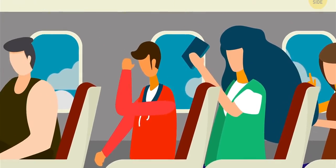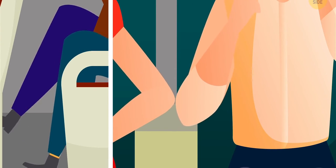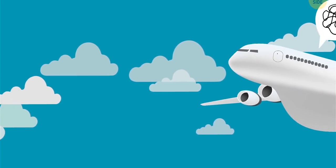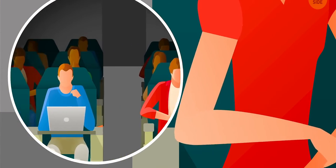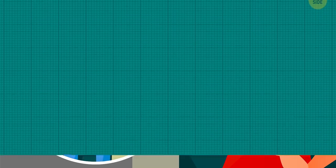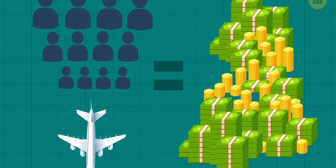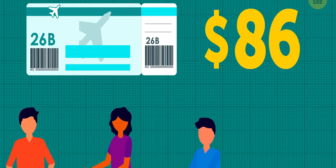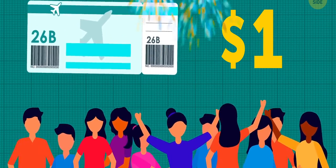Why can't planes be roomier? If you fly economy, you know what I'm talking about — pretty much zero legroom, you feel like you're in your neighbor's personal bubble if you put your arm on the armrest, and don't even get started when the person in front lays their seat back. The aisles are also tiny. It seems like they cram as many seats in as they can, and that's exactly what they do. Like a lot of things, it all comes down to money. The more seats you can fit in means more passengers, more tickets sold, more money in the airline's pocket. Airlines say this keeps fares down since you're dividing the cost of fuel, maintenance, and employee salaries among more people. What other questions do you have about air travel? Let me know in the comments below!